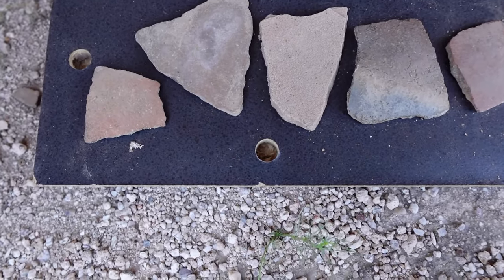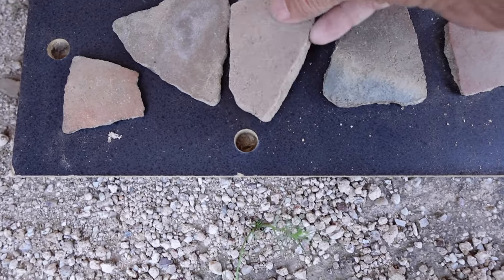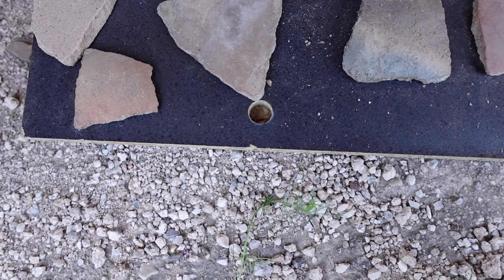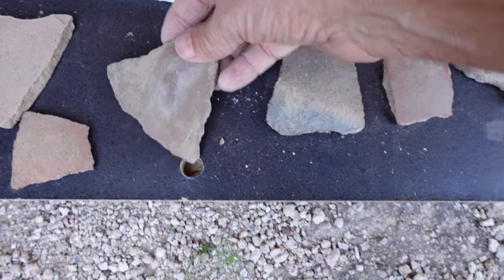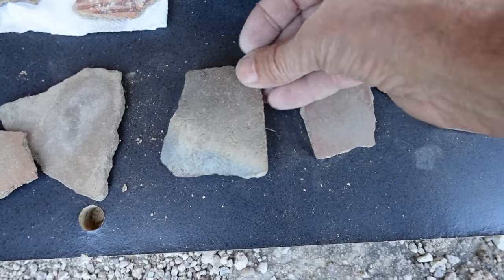Okay, we are here at my stash. These are some of the pieces I found out in the vacant lot. Actually, this is a piece of sandstone. This is pottery — there's a curve to it. And these over here are pottery too.